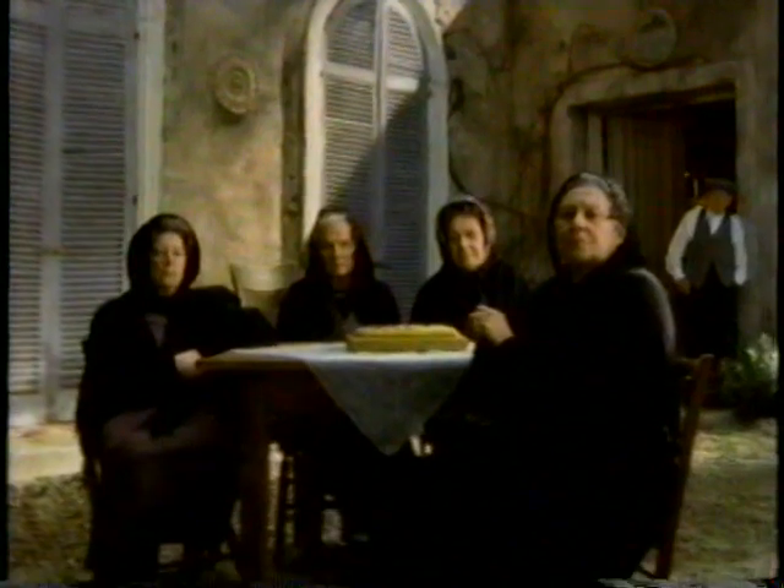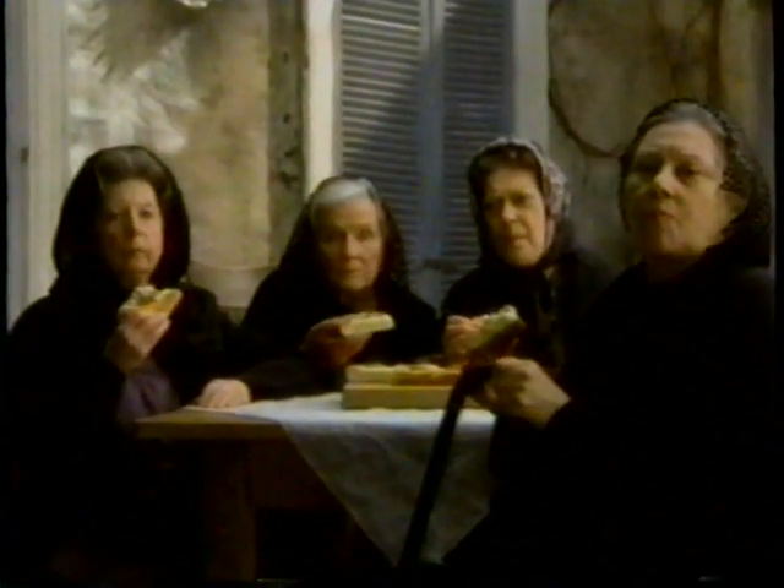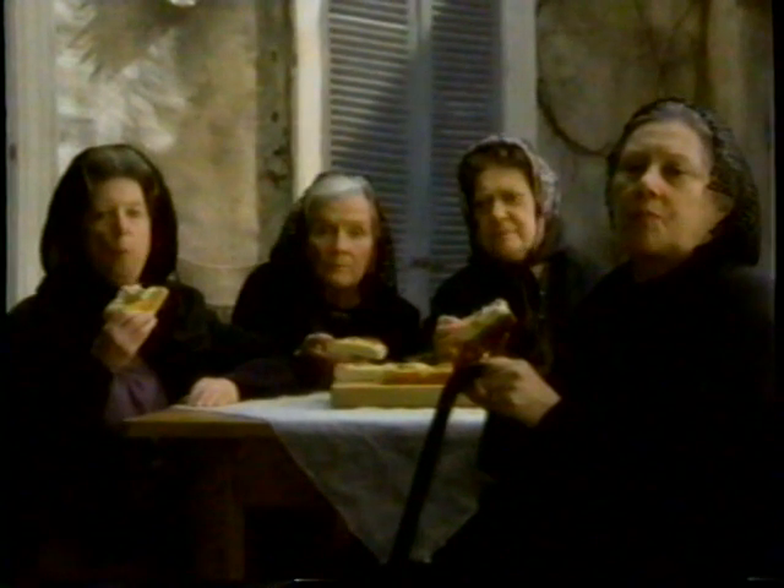We asked these women what they think about the new Sicilian-style pizza from Pizza Hut. Wow! They love it!